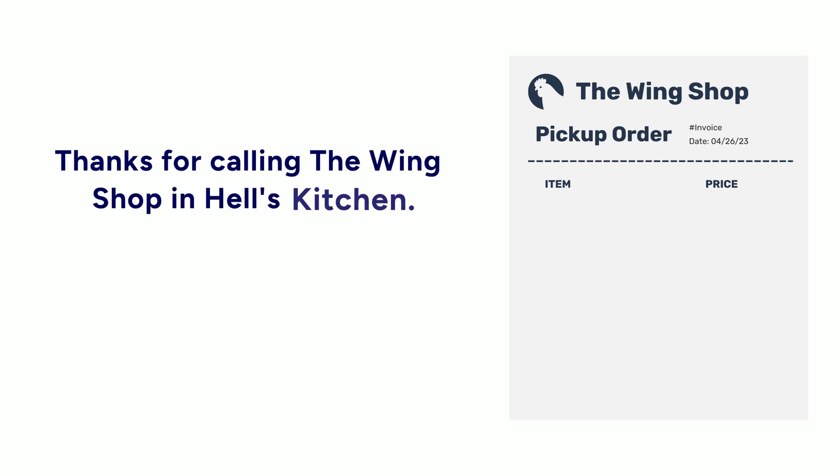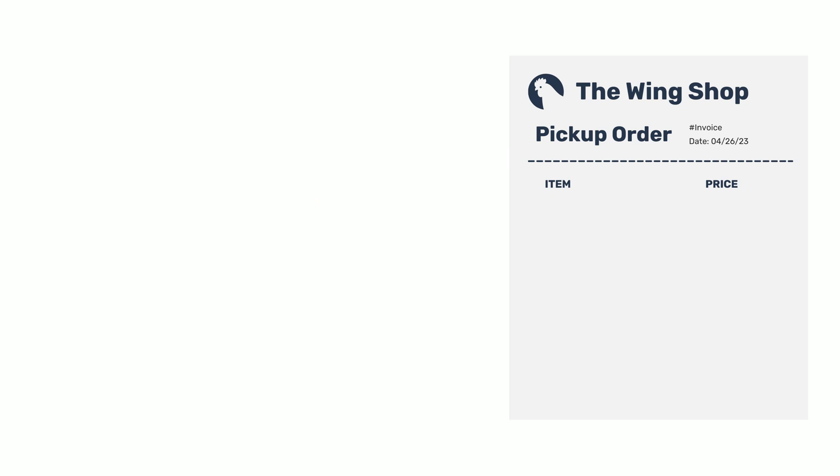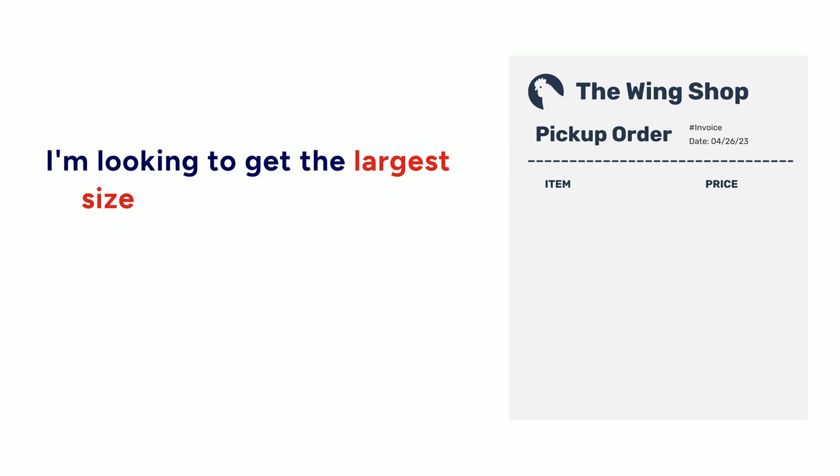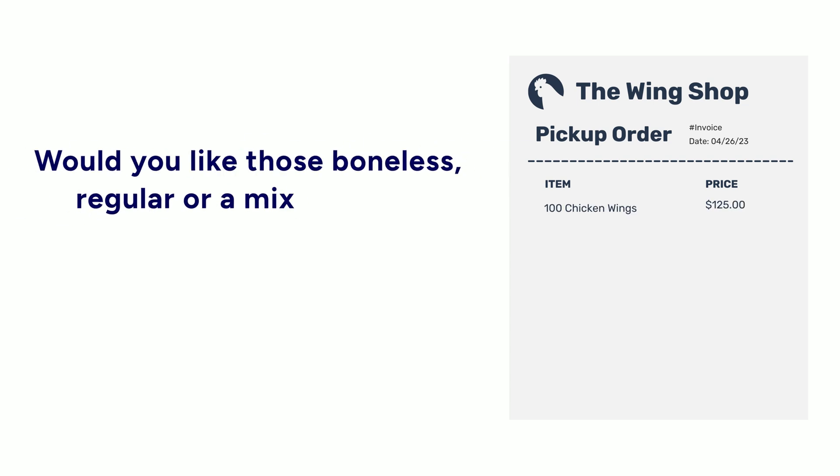Thanks for calling the Wing Shop in Hell's Kitchen. What can I get started for you today? I'm looking to get the largest size you have for wings. Sure, our largest size is the 100 wings. Would you like those boneless, regular, or a mix of both?